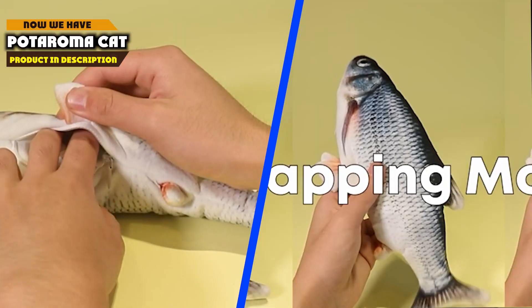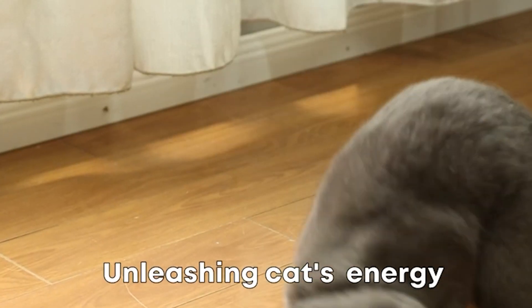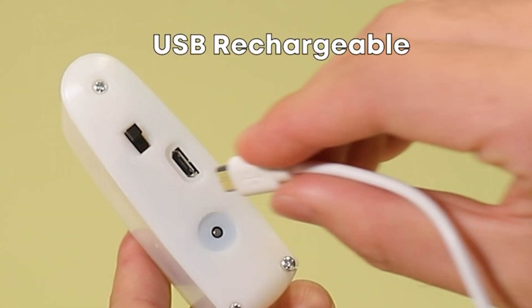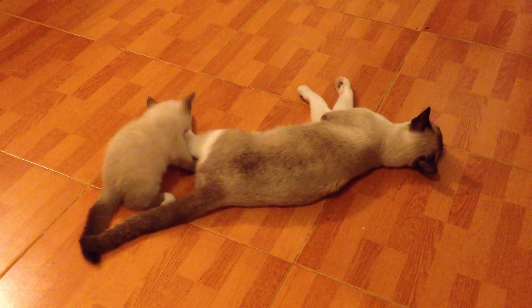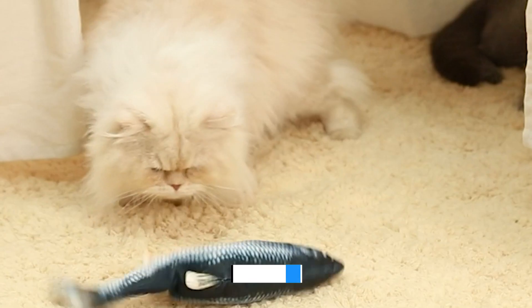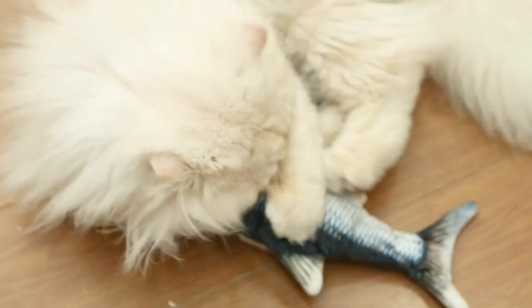Next at number four, we have Potoroma Cat Toys. The Potoroma Cat Toys collection stands out as a captivating and engaging assortment that caters to a feline's natural instincts for play, exploration, and mental stimulation. With its diverse range of thoughtfully designed toys, this collection has earned its reputation as a top choice among cat owners. Crafted with a deep understanding of cat behavior, the collection encompasses a variety of interactive options — from feathered wands that mimic prey to electronic toys that mimic movement.